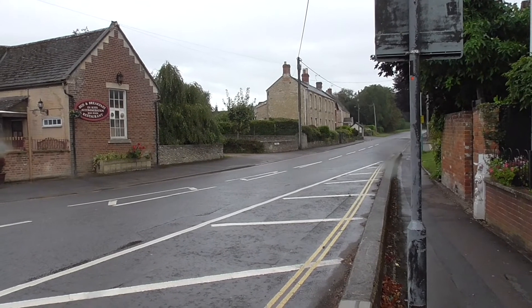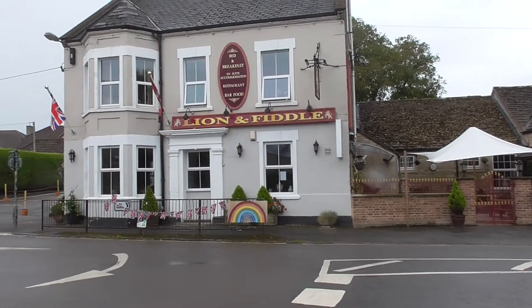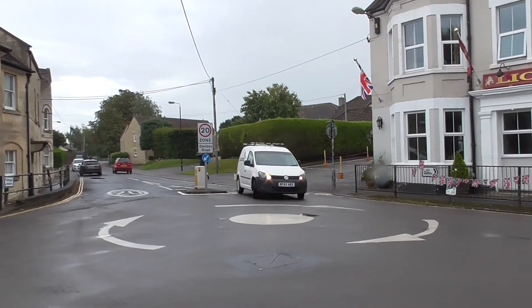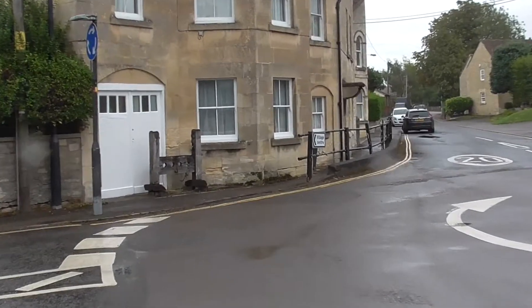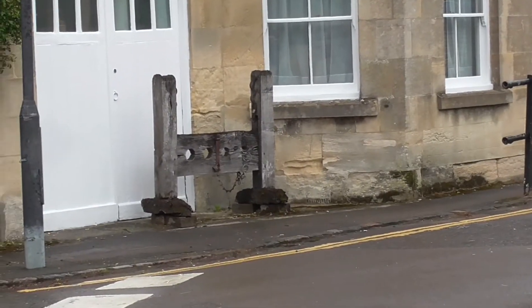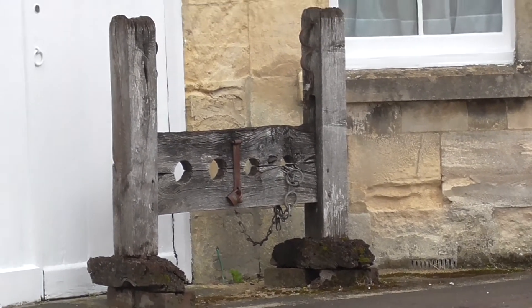So here I am on the roundabout — that direction is Trowbridge. And here's the Lion and Fiddle again from the other side. And would you believe, just across the road we still have our original village stocks. No one's been in there for many a year, but they're still there.